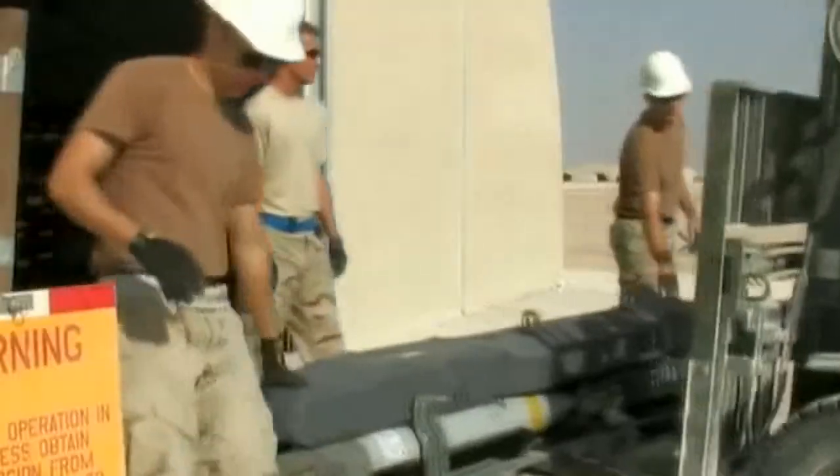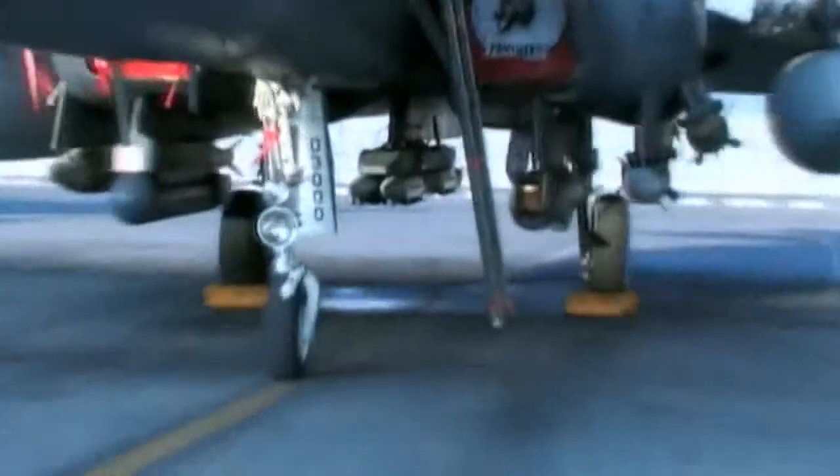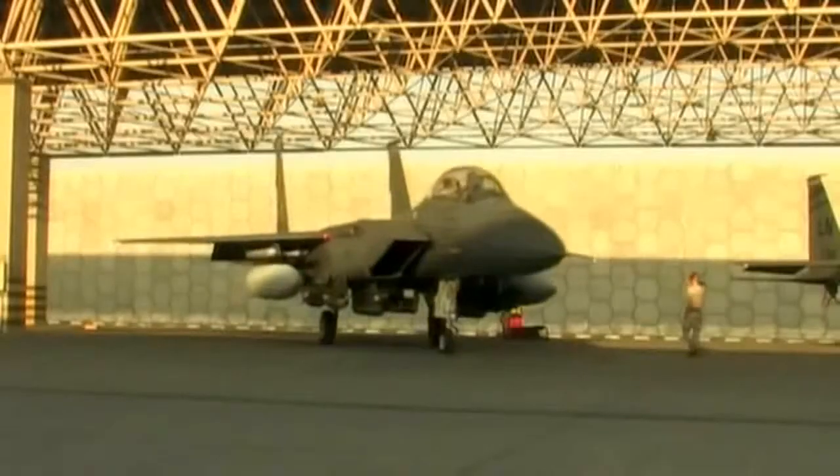At less than six feet in length, the SDB allows aircraft to carry more munitions to a greater number of targets, increasing the strike rate per mission and maximizing the effective reach. And it's accurate.